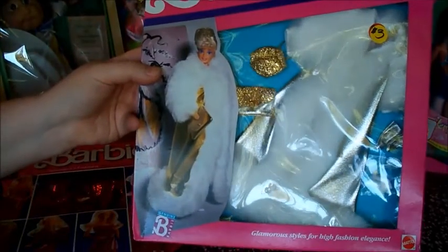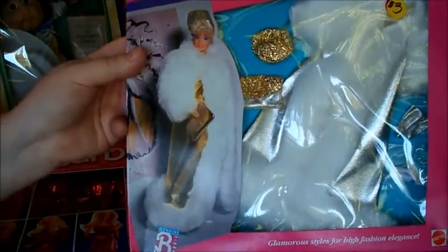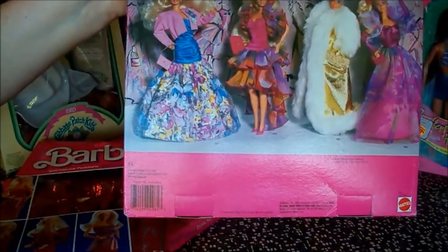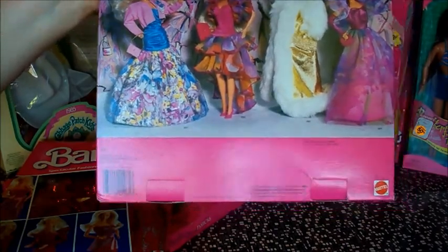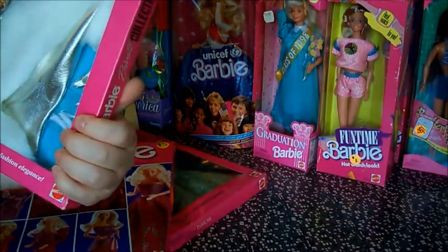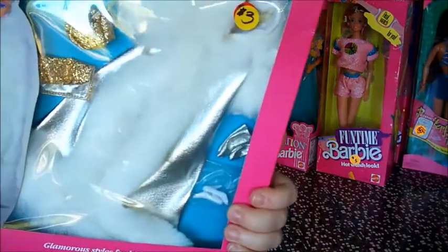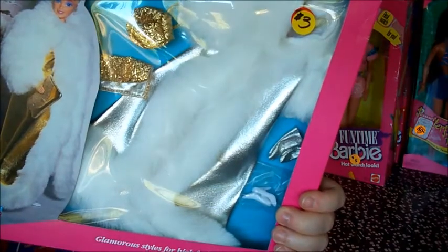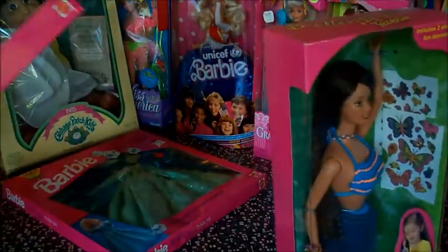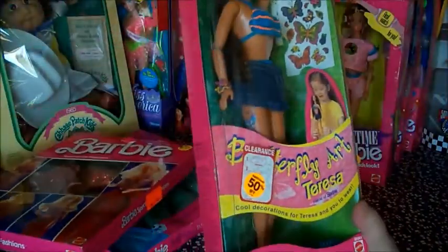It's a Barbie Private Collection Fashions — some gold and fur. Whoa, that's some serious Barbie outfits. Is the Toys R Us price tag still on there? There's a price tag — $10.95. $10.95 — totally worth it. $10.95 in like 1989 — that's spendy.